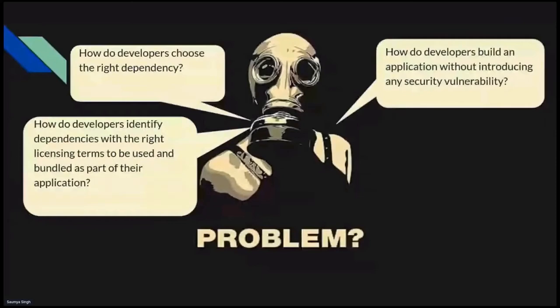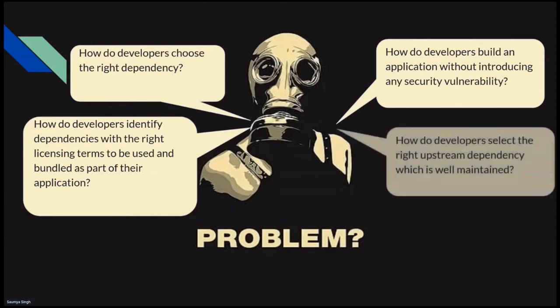The third problem is security vulnerability — one of the primary issues that often goes unnoticed. What if the package or version selected has a vulnerability associated with it? The fourth problem: how popular is the selected package, and how well-maintained is it? How does a developer find out?